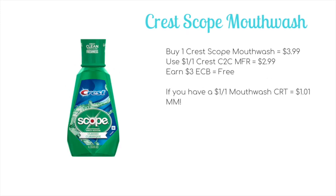You also have another freebie on the CRT Scope mouthwash. Pick up one of the Scope mouthwash — I believe it's the one-liter version — which will be on sale for $3.99. There is a dollar-off-one clip-to-card in-app coupon that is still valid. The paper coupons do expire on Saturday, so if you want to use the paper you'd have to do early activation only; however, use the in-app coupon to use it on Sunday or beyond. That will drop it down to $2.99 and you're going to earn back three ECB, making it completely free. If you have a dollar off any mouthwash CRT, it will become a $1.01 money maker.